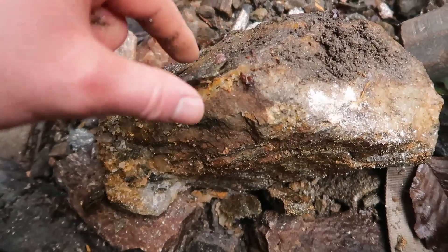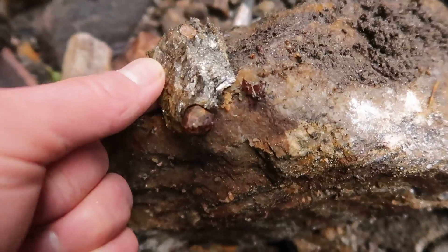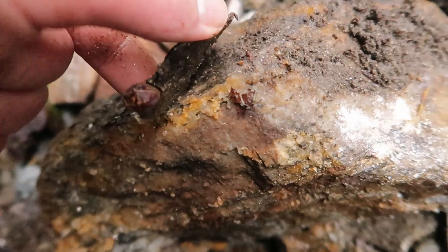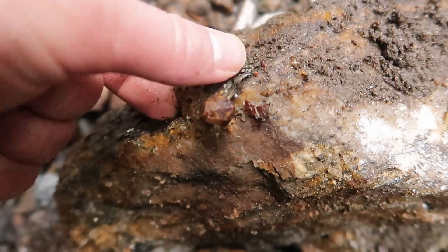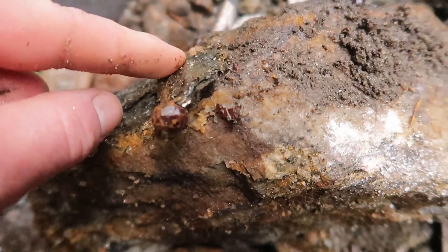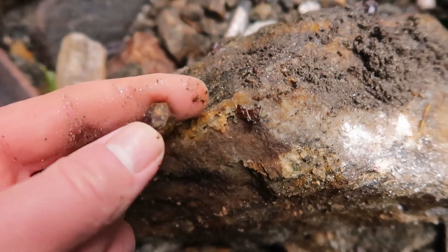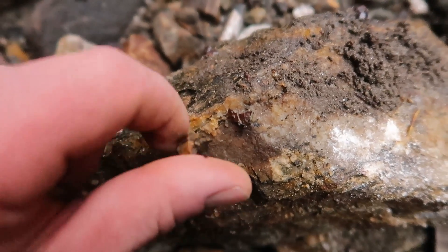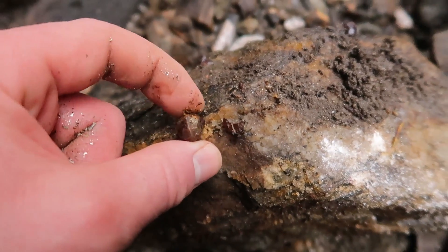Look at this one — it's just insane. You can see it's got really nice crystal form on it. It'd be amazing to know where this came from, just to have a good source for it. There's still a lot more in here so I'll see if I can break the rest out.